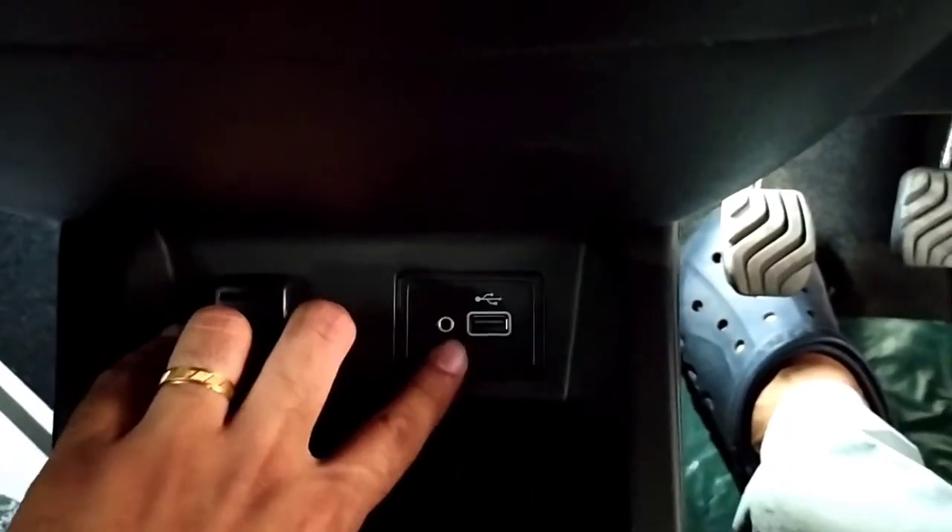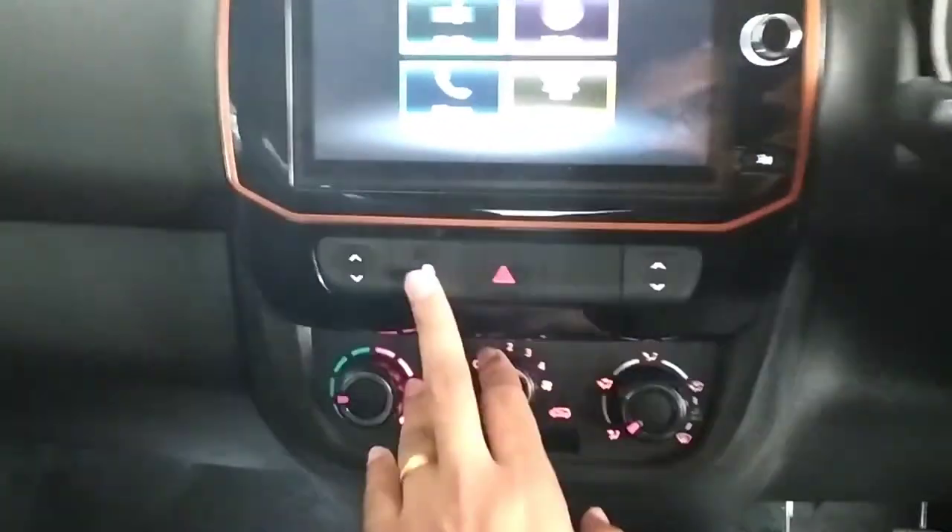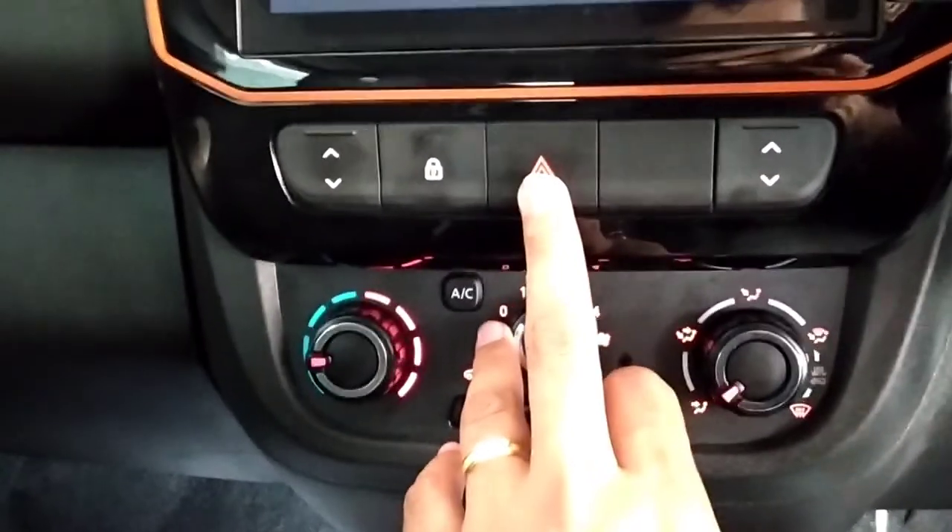You get a 12-volt power socket along with a USB charging port and aux port, and some storage space right there. Gear lever and some storage space in the centre console. Kwid written right there. And this is the glove box of the vehicle, which is quite small. This is to lock or unlock the doors, these are the power window controls, and this is the hazard light switch.